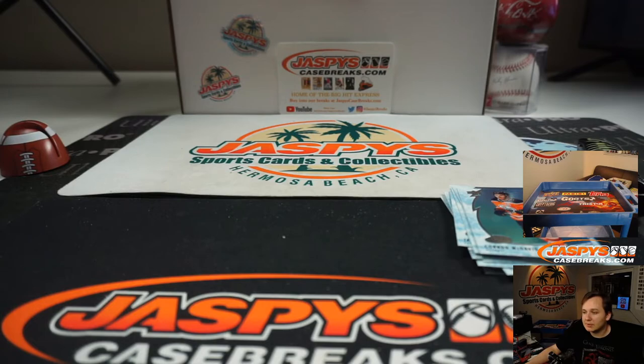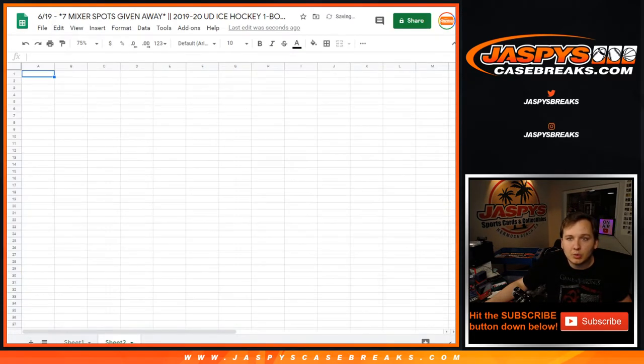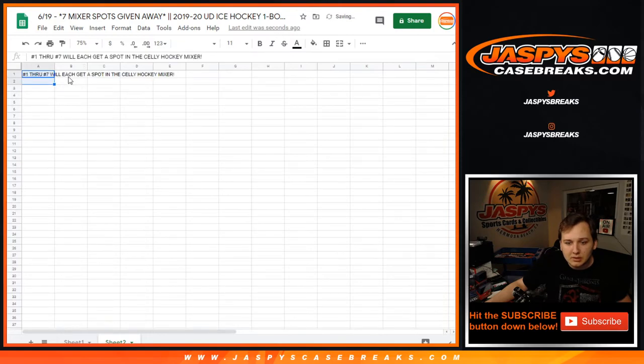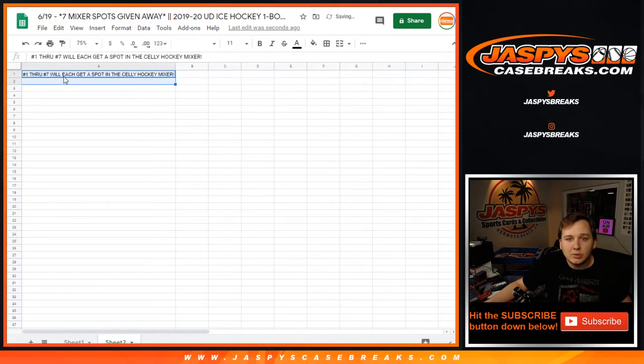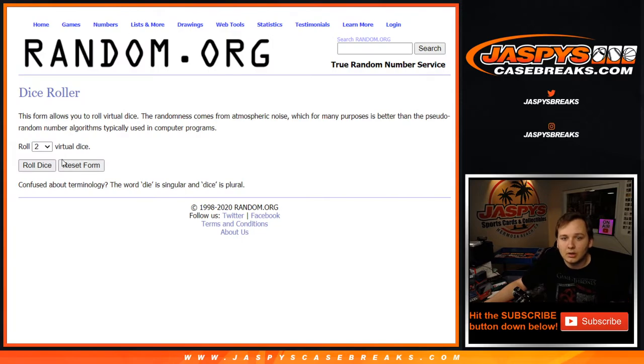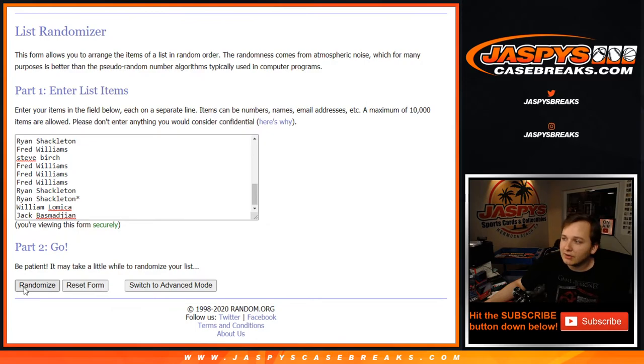Let's take all 31 customer names now and randomize them. We're going to do a fresh dice roll for this one as well. The top 7 after however many times we roll the dice will be crowned victorious and will be getting into the Selly Hockey Mixer. Let's roll the dice three times. Top 7 — good luck everybody, thanks again for giving it a shot.